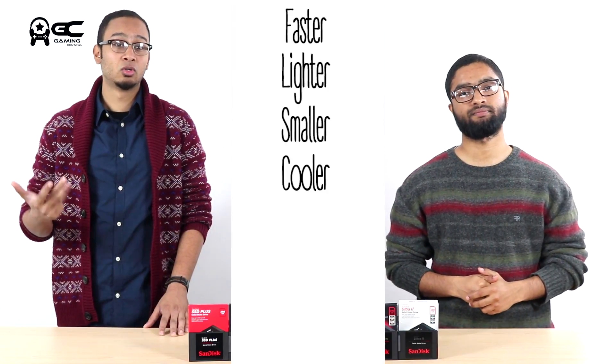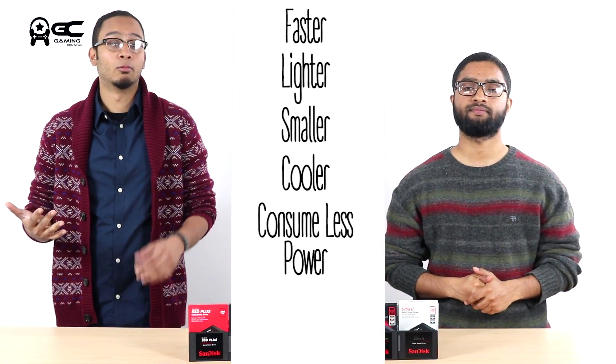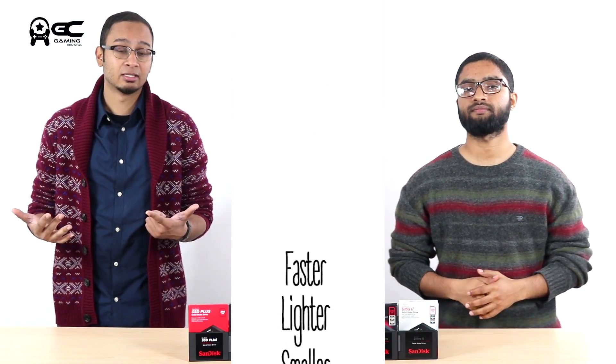To quickly sum it up: an SSD is faster, lighter, smaller, cooler, consumes less power, more durable and completely silent. But since SSDs are expensive, if your main requirement is storage, go with the hard disk. If you want the performance, go with the SSD. But you don't need to choose just one — you can and should choose both. Use the SSD for all your important programs like video editing, photo editing and gaming, while using the hard disk to store movies, pictures and videos.